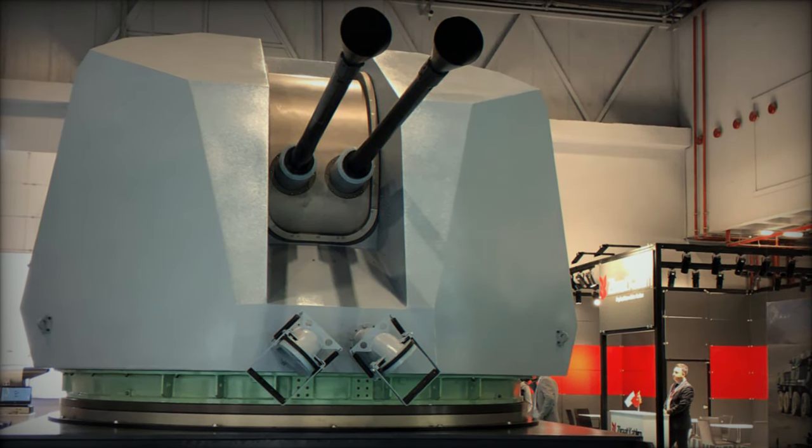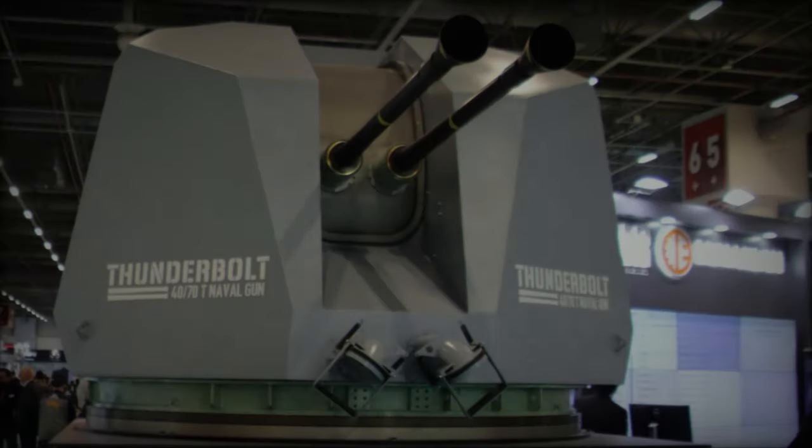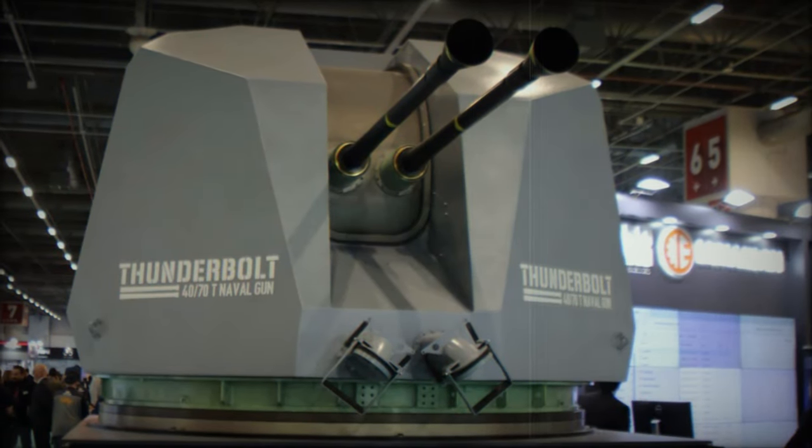With the Thunderbolt in production, there is potential for it to be included in future export deals, further strengthening Turkey's position in the global defense market.